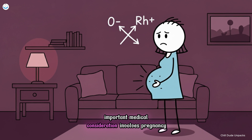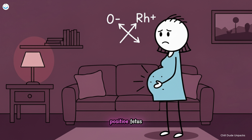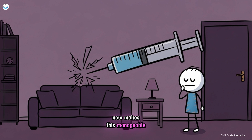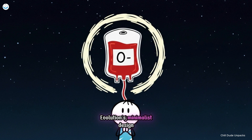Another important medical consideration involves pregnancy. RH incompatibility between an O negative mother and an RH positive fetus can cause hemolytic disease of the newborn, a condition where the mother's immune system attacks fetal red blood cells. Preventive treatment with RH immunoglobulin now makes this manageable, but it highlights how sensitive the RH system is in human reproduction. O negative blood is rare, pure, and universally useful — evolution's minimalist design turned into a medical lifeline.